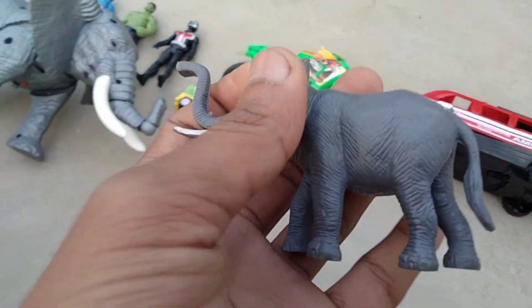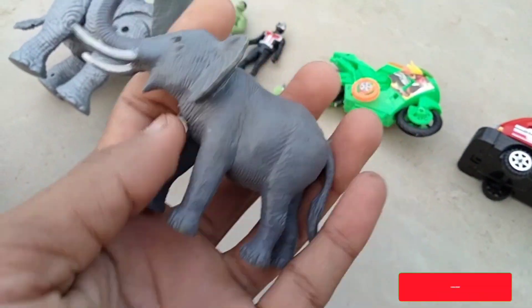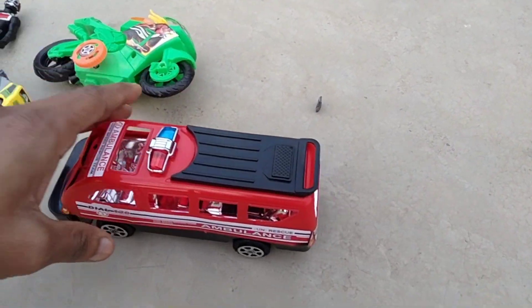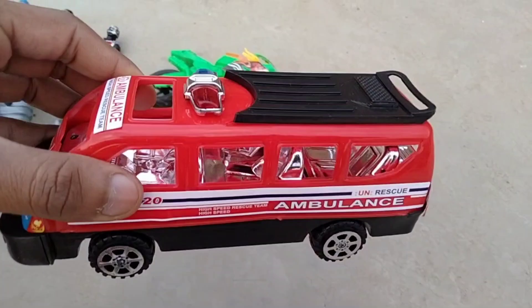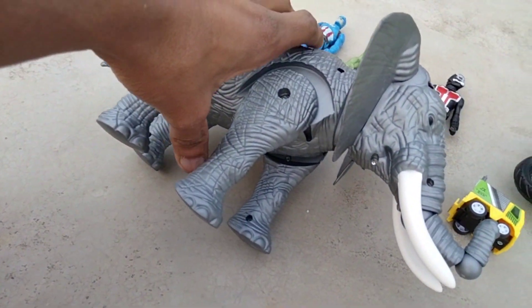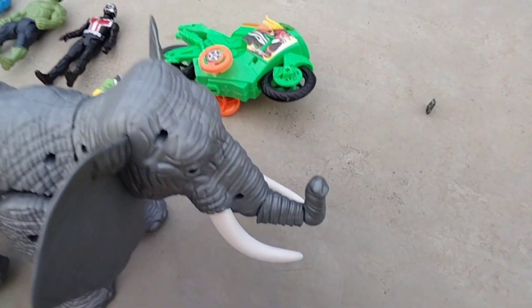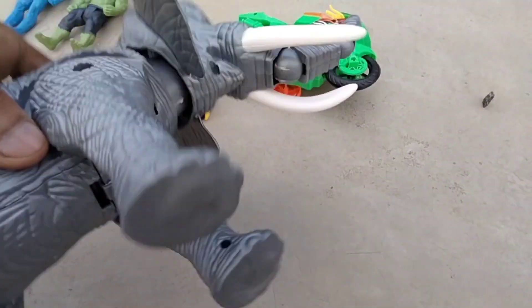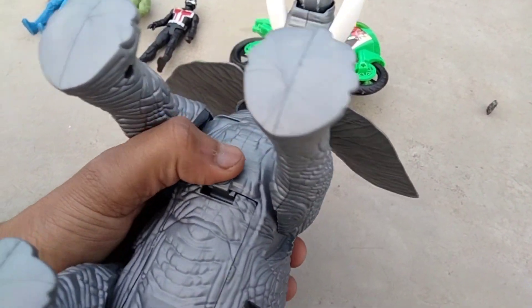Mini elephant, wow, beautiful look mini elephant. And guys, ambulance — wow, beautiful look ambulance, nice look. Elephant, elephant — oh nice look elephant, oh rotate, wow beautiful.